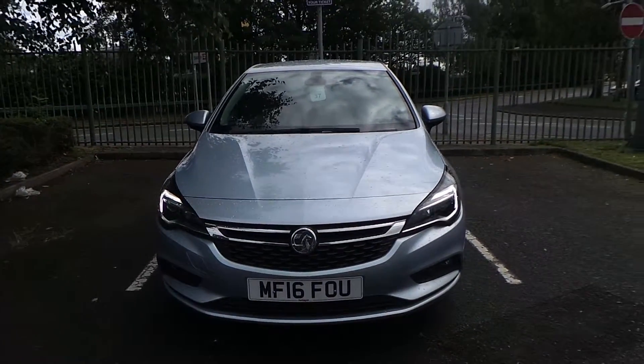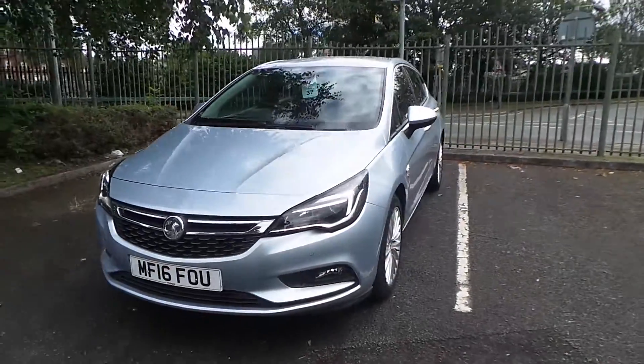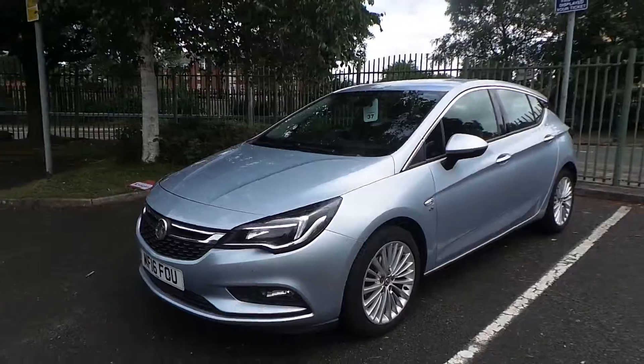Welcome to this video vehicle presentation at Pentagon Vauxhall in Manchester. The car we are looking at is our 2016 plate Vauxhall Astra Elite Navigation, finished in Flipchip Silver.